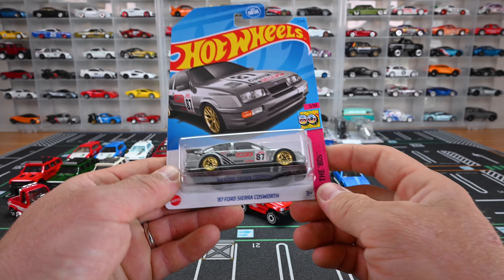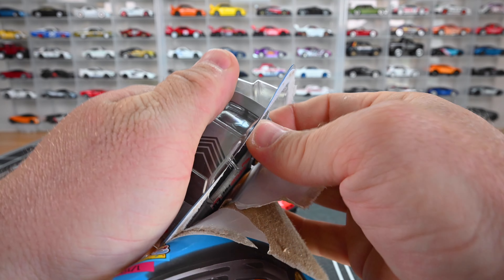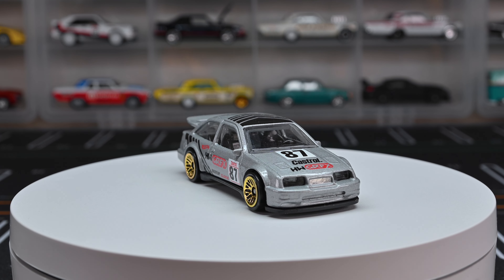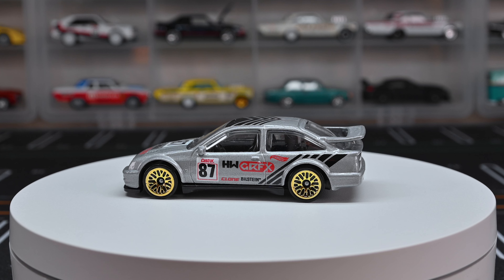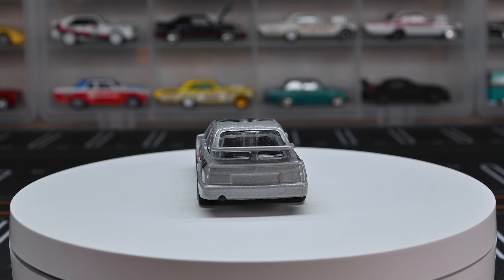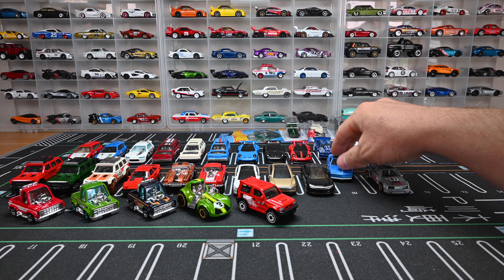Let's move on to the 1987 Ford Sierra Cosworth — we've seen multiple recolors of this in yellow and red, though unfortunately I didn't pick those up. We're just gonna check out the gray one. I have to say the gray one would be my favorite recolor of this casting — with those gold wheels, gray color, clear window tint, and black interior it looks so cool. I love that rear wing. It's got 'Castrol' on the side with the number 87. The front headlights are glass just like the windshield, which is pretty unique.